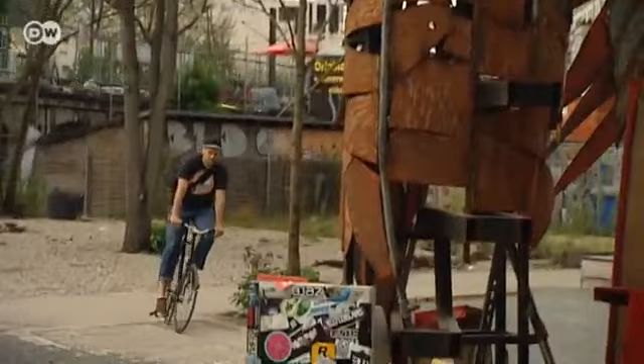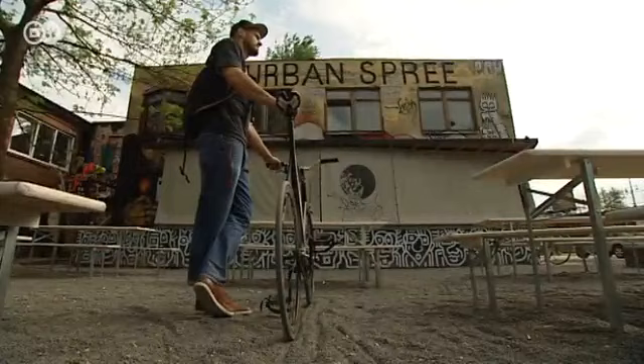This is the Urban Spree Gallery in Berlin, a meeting place for young artists and creative minds like Christoph Reichert, graphic designer and avid cyclist. And this is his custom-built bike.